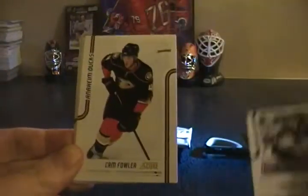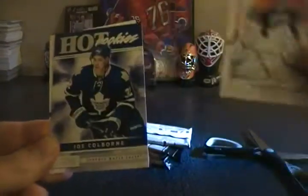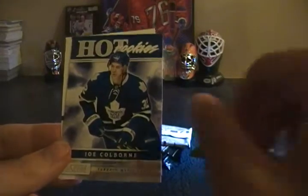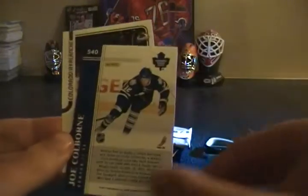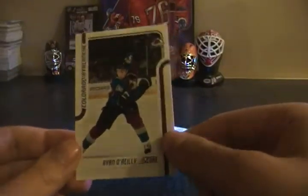Another one I'll open. Jonathan Quick, Cam Fowler, Johan Hedberg, Brad Marchand, Devin Dubnyk. Joe Colborne hot rookies — 540, not a short print — and Ryan O'Reilly glossy.